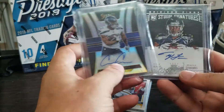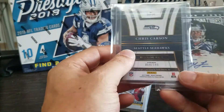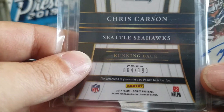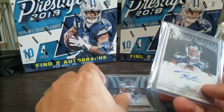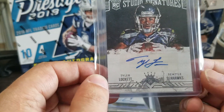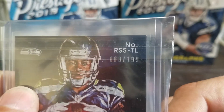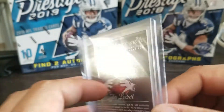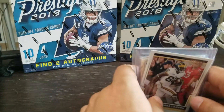And then he sent me a Chris Carson out of Select Auto Rookie, out of 199 — another one of my PCs. I know Seahawks are my PC, but there are specific players I really like. Tyler Lockett is one of those, so this rookie card out of Studio Signatures is really awesome — and that's also out of 199. Thanks again, Angel.